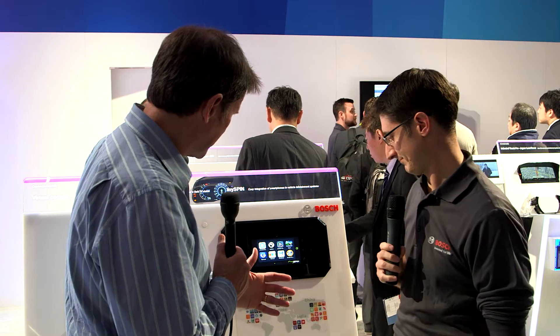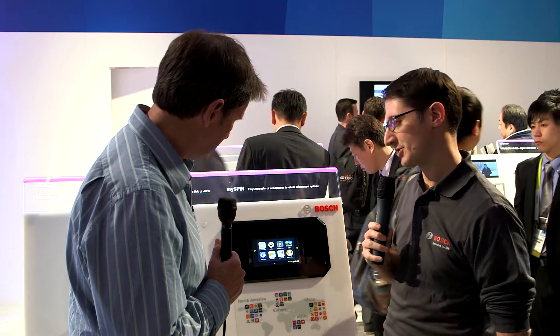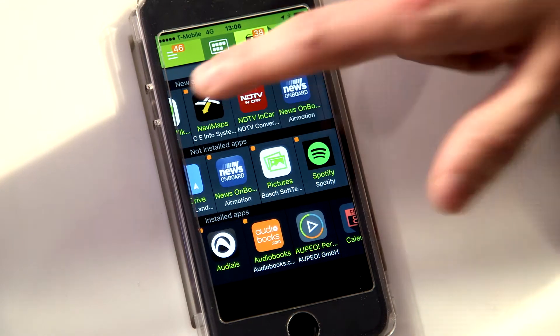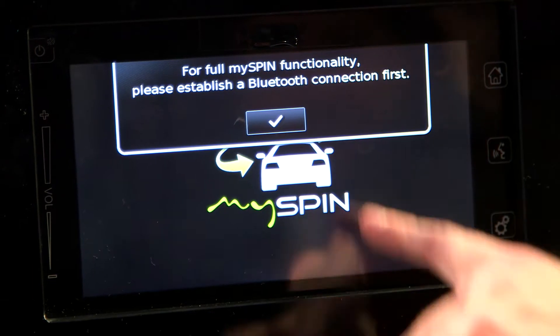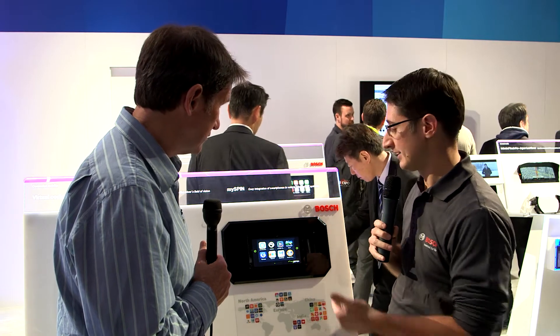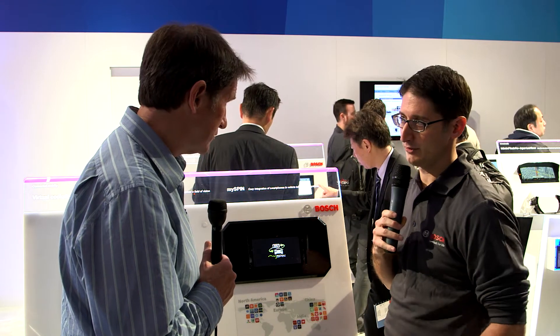We're now looking at MySpin. MySpin is Bosch's smartphone integration solution. It allows you to use the apps on your phone but safely in your car. We've increased the number of apps available to nearly 50 globally around the world, including navigation apps and audio apps. The system overall has very good response.